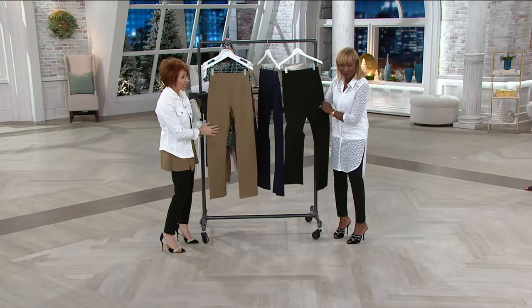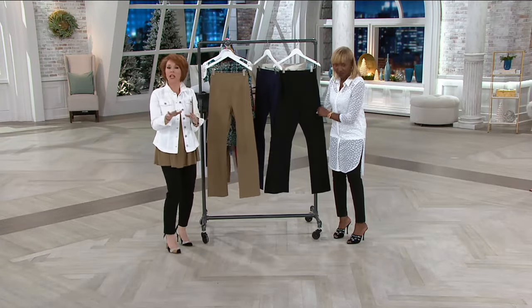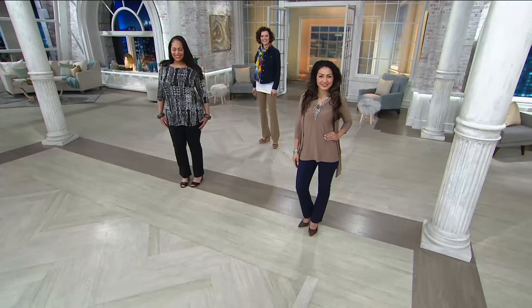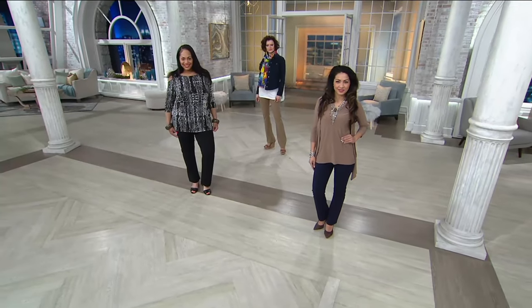So the boot cut — don't forget, no matter what your height is, we have petite, regular, and tall. And you've never seen this waistband before.